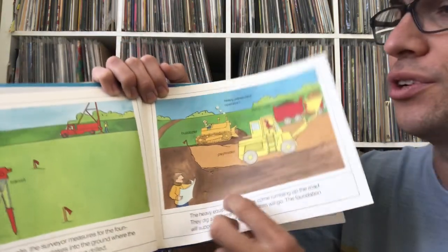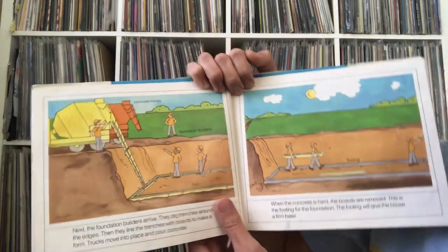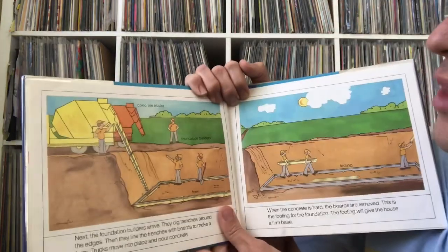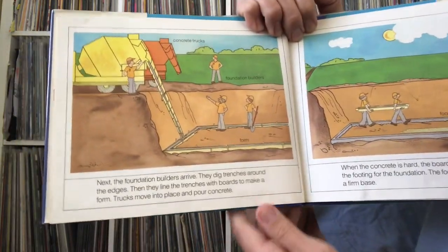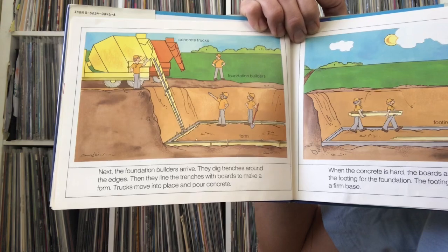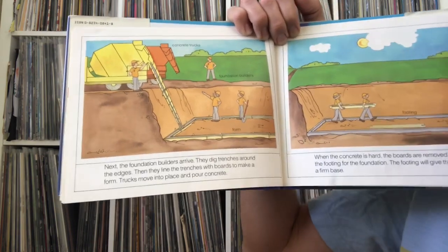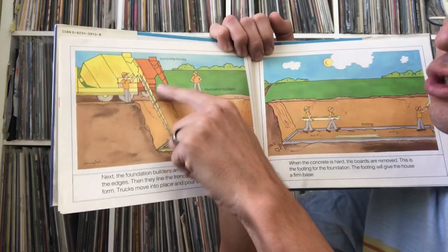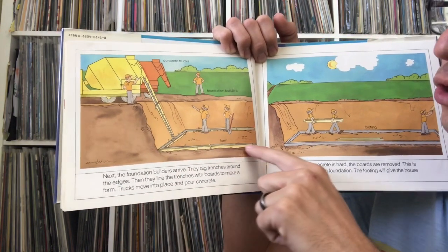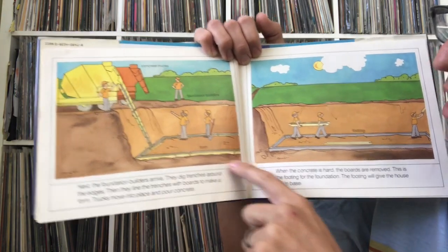This must be up north where they're digging something like a basement. You don't always have that deep a basement because there's an issue with water — if you dig a hole six or ten feet down, water can come in. Next, the foundation builders arrive. They dig trenches around the edges, then line the trenches with boards to make a form. Trucks move into place and pour the concrete — you've probably seen concrete trucks with that little chute on the back.